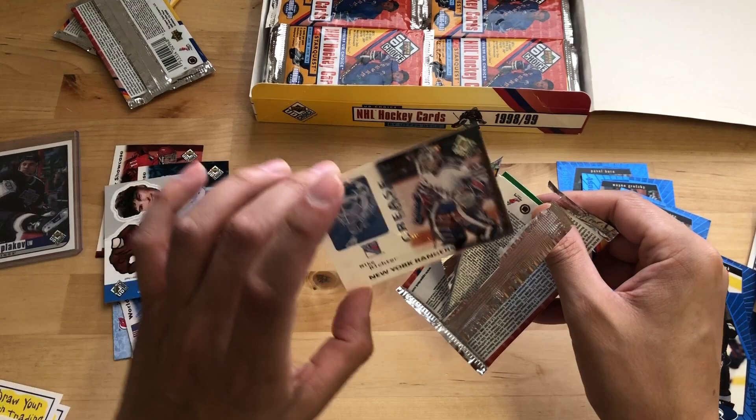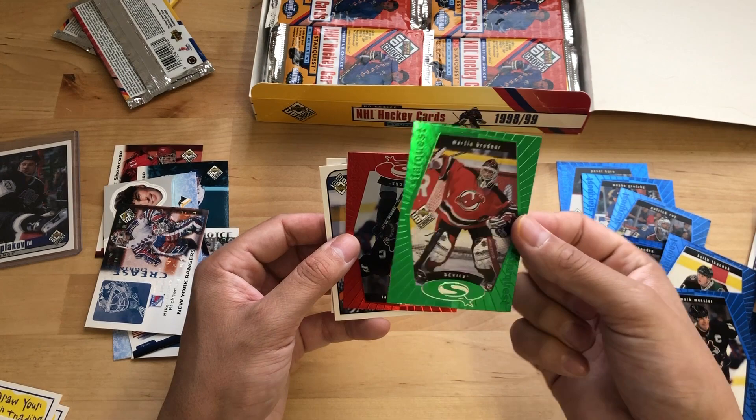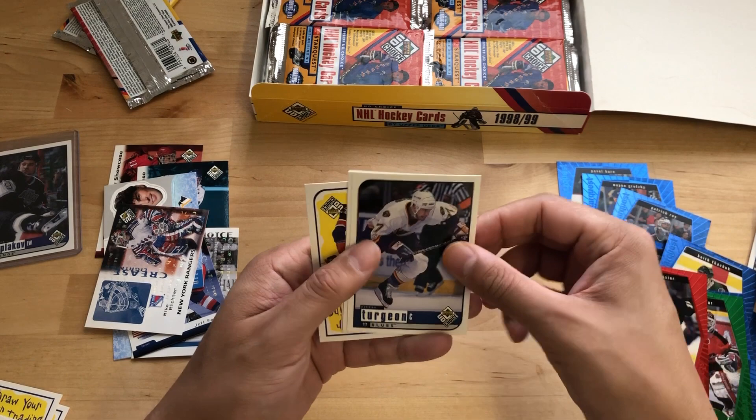Amazing how simple cards were back then. Even something like this would be a nice little pull. But now, boxes are just absolutely loaded. Oh, we got a green — right on! Marty Brodeur. So that's the third tier as far as rarity goes for the Star Quests. Really neat.